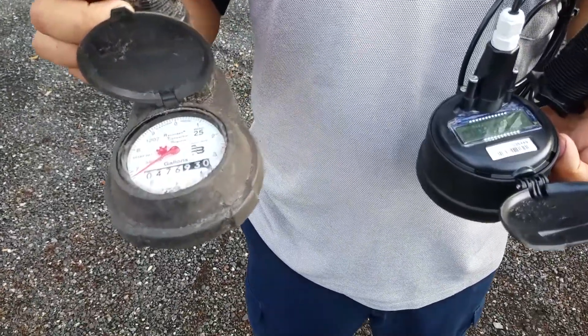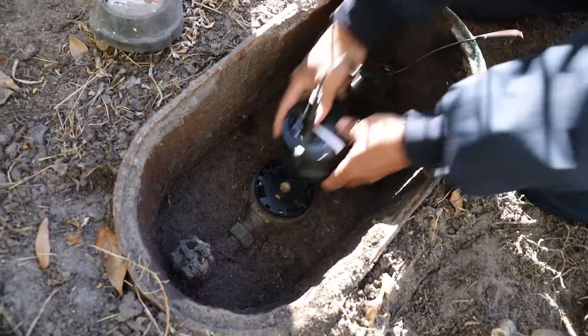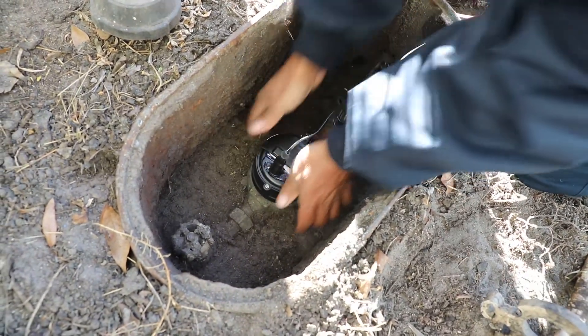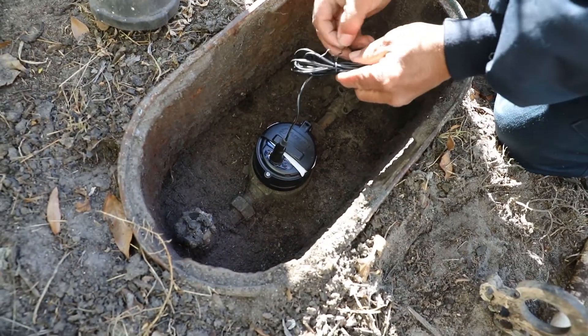Because we do not have to touch the meter monthly unless you move or the transmitter fails, you will commonly find the meter box buried or filled with dirt that naturally washes into the box, especially when it rains.